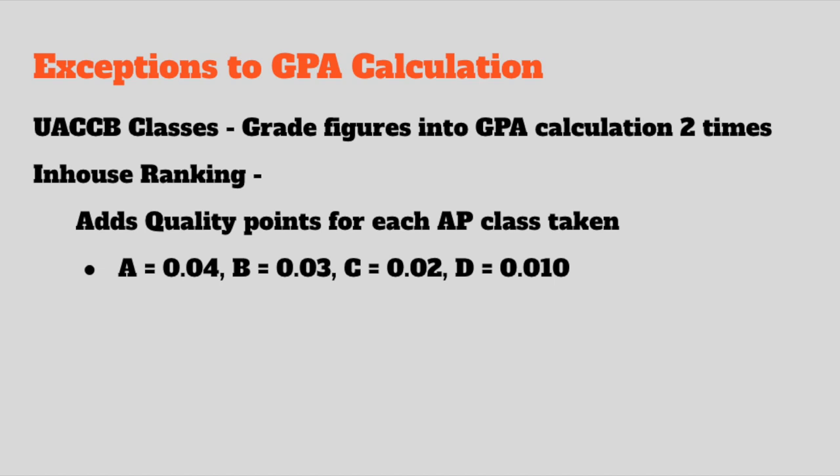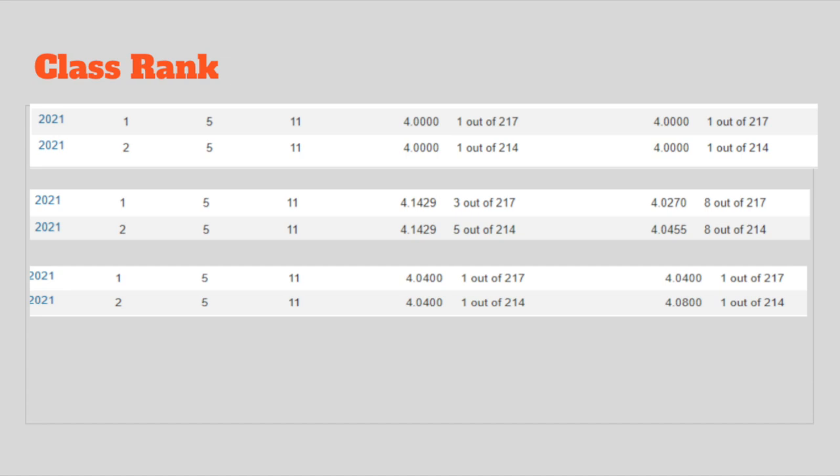It's actually a benefit for kids who take more advanced classes. I've given you a screenshot of a class rank for a particular student showing each year, figured for first and second semester. The first entry is the regular non-weighted GPA — this student as an 11th grader has all A's, a perfect 4.0, ranked number one out of 217. Rank does not come into play until the second semester of their senior year; that's the only time we actually look at rank.